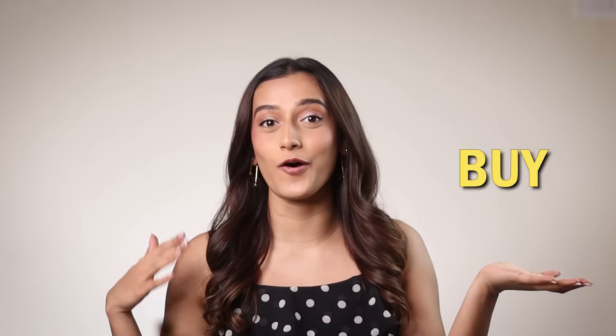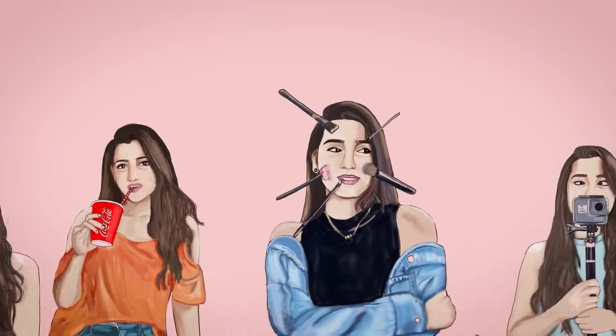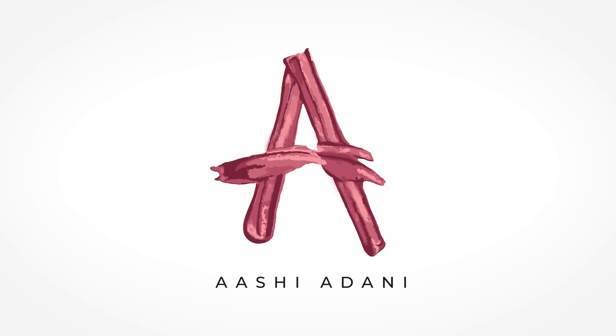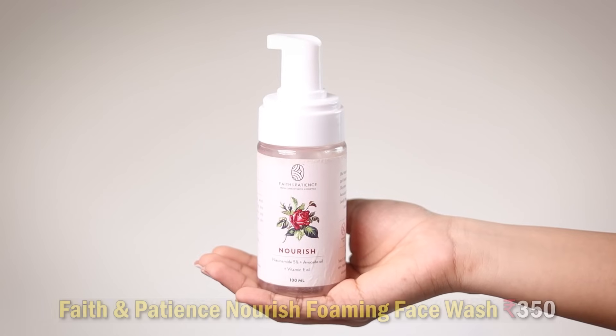Hi guys! Welcome back to my channel. I'm Aashi Adani and welcome to a new episode of Bye or Bye. Let's get started. I've got about 15 products right here and we're going to quickly go through them — products I've completed in the past two or three months.